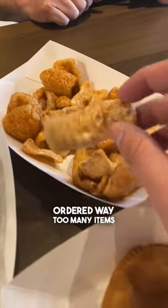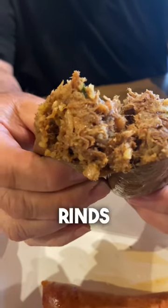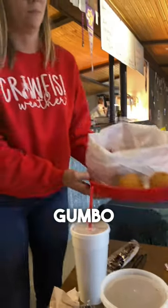We made a mistake and ordered way too many items for me to fit in this video, but the pork rinds were probably the best pork rinds I've ever had in my life, no cap. The smoked boudin was really good even though I never had it before — it was delicious — and the gumbo was fire.